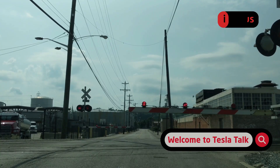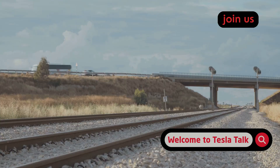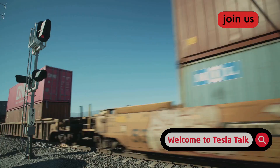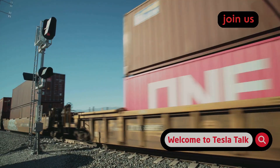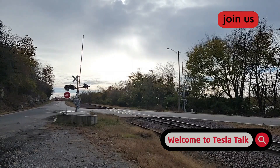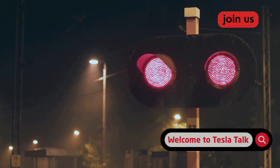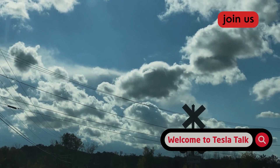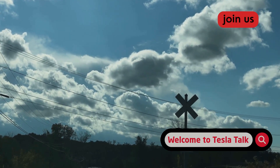Railroad crossings represent a unique and critical safety challenge for any autonomous system. Unlike a typical intersection, the stakes are astronomically higher. A mistake here isn't just a fender bender — it can be a life-or-death situation involving a multi-ton train that cannot stop quickly. The system has to correctly identify the crossing, whether a train is approaching, if the gates are down, if the lights are flashing, and then execute a safe maneuver. In the real world, crossings come in all shapes and sizes.